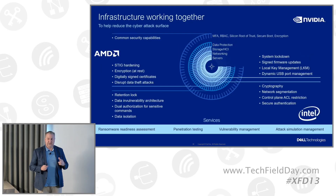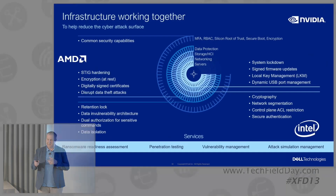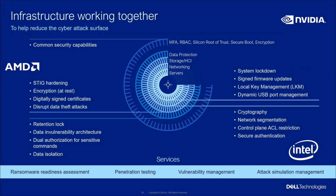This gets back to the zero-trust discussion. We're still thinking about how to answer the question on non-Dell components, but what I've outlined here is the consistent set of capabilities we deliver on all of our solutions, including with our partners, to reduce the attack surface. Our servers have system lockdown, signed firmware updates, and dynamic USB components — all things we do to reduce the attack surface on the server side.